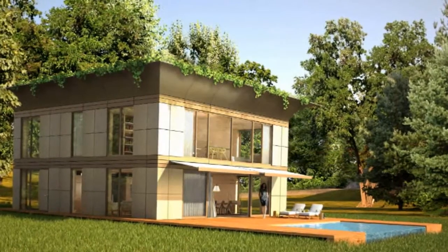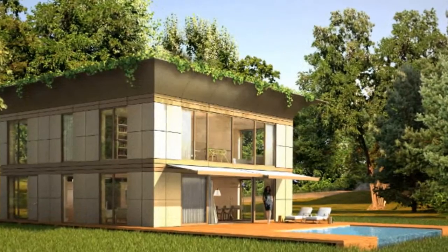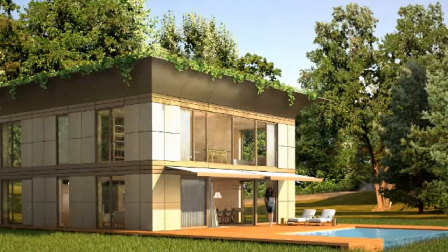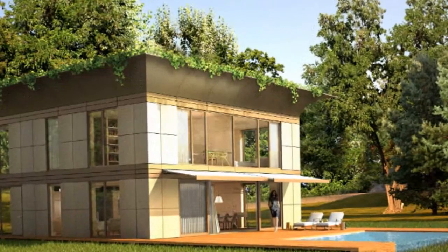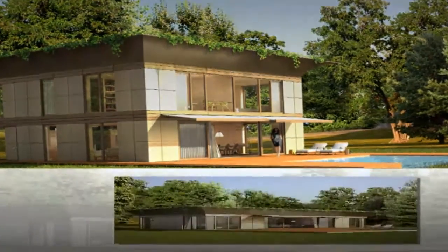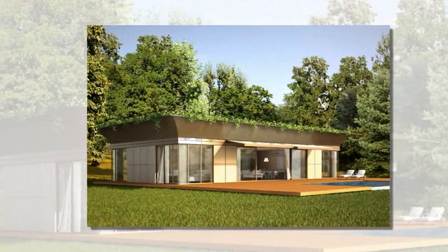Felipe Stark began working with RICO in 2012 to design a line of prefab homes, and the collaborative team just unveiled their plans to the public. Starting in July of 2013, consumers can configure a home with a variety of materials, exterior facades, and even renewable energy systems to meet their needs.